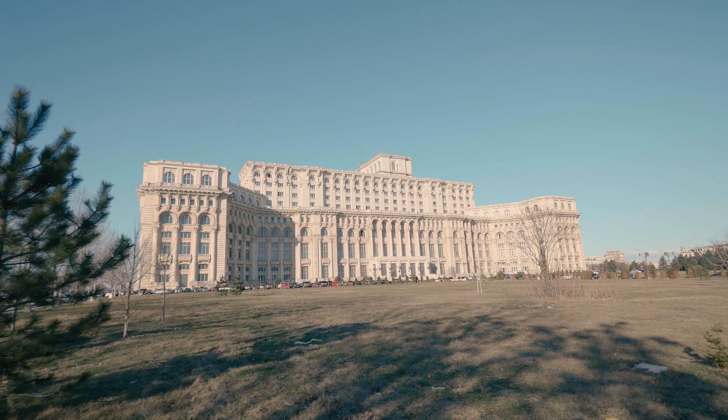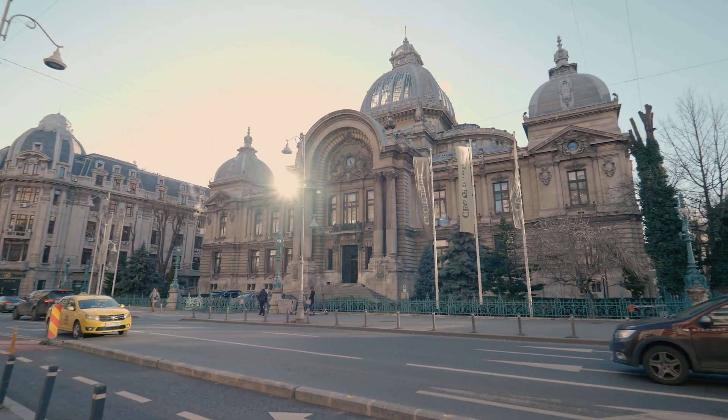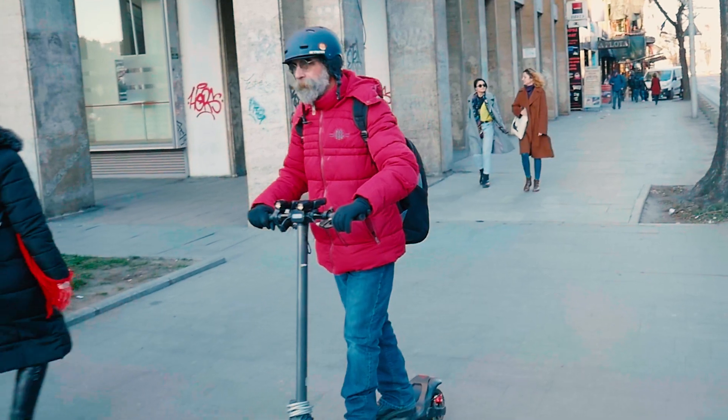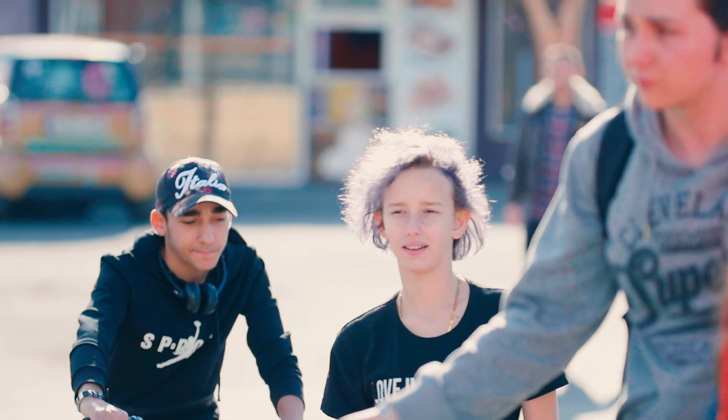Bucharest is very cosmopolitan. There are a lot of expats and a lot of international companies that came and do business here. We have some sightseeing that we are very proud of — like the People's House, the second largest administrative building in the world after the Pentagon. Bucharest is quite a safe city compared to others worldwide, so it's a very nice place to be and to work.